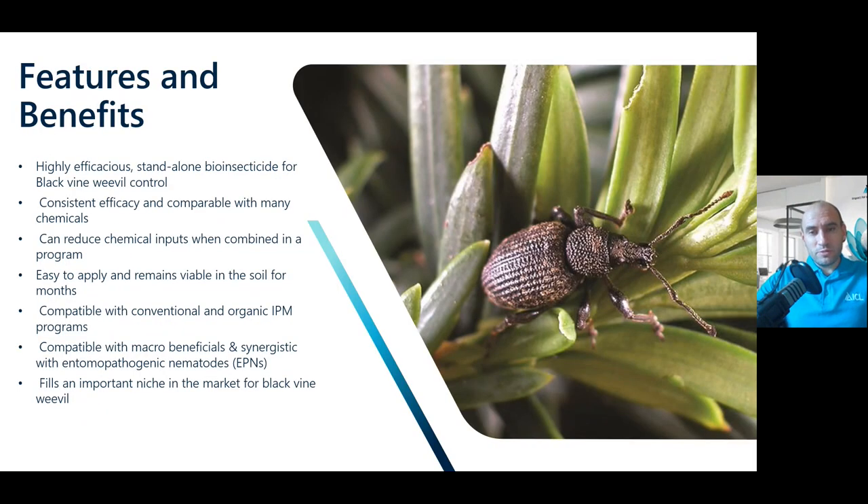The features and benefits of this product: it's a highly efficacious standalone bioinsecticide for black vine weevil control. It has consistent efficacy comparable to many chemicals and reduces chemical inputs when combined into a program. Chemicals for vine weevil control are few and far between these days, but we're looking to build this product into programs using nematodes and other products too, giving you really good control throughout the season. This is where we're building IPM plans. ICL have a product called Pitcher GR, a garlic-based biorational which controls the egg stage of vine weevil, and combining that with our Cica nematode range and Laogard gives you really high levels of control against black vine weevil.